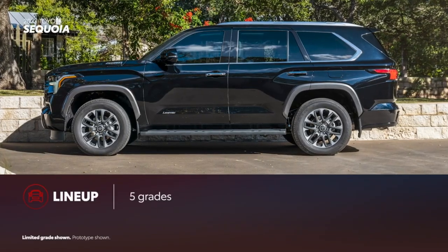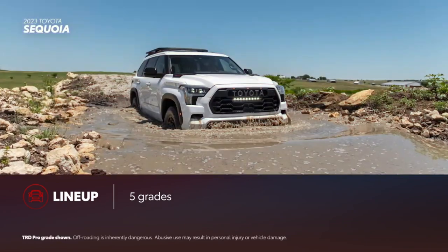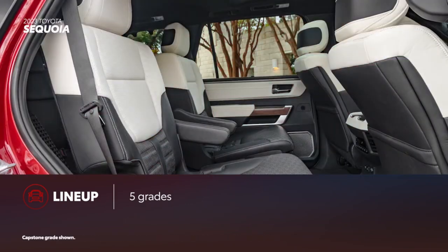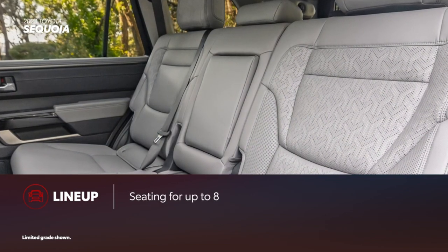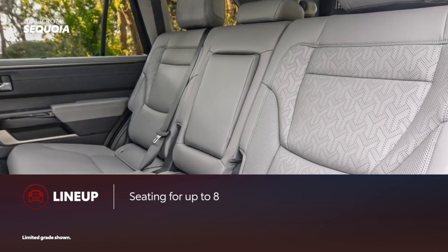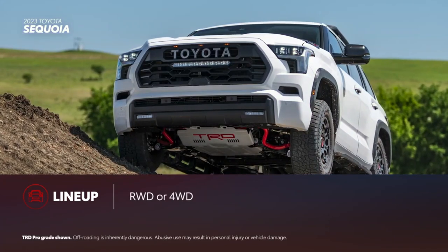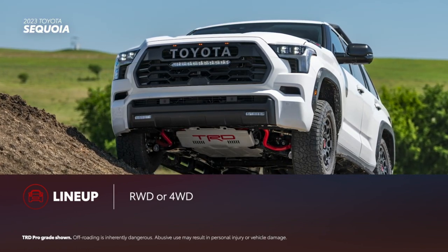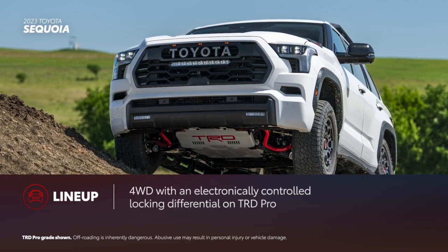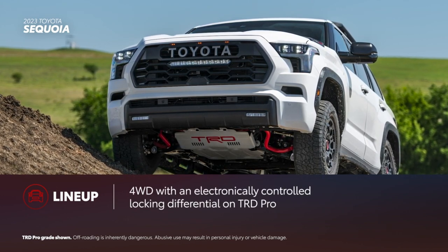Sequoia is available in five grades, including the adventurous TRD Pro and the upscale Capstone. SR5 and Limited feature seating for up to eight, while Platinum, TRD Pro, and Capstone seat up to seven. Four of the five grades get rear-wheel drive as standard. Four-wheel drive is available and includes a two-speed transfer case. Additionally, TRD Pro comes with four-wheel drive and an electronically controlled locking differential.